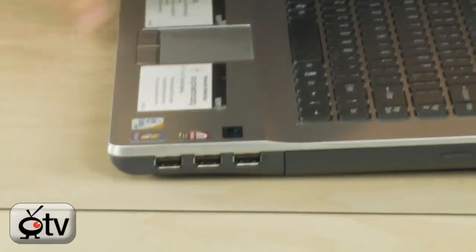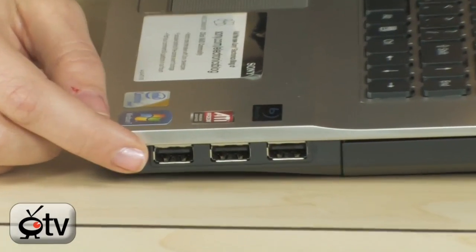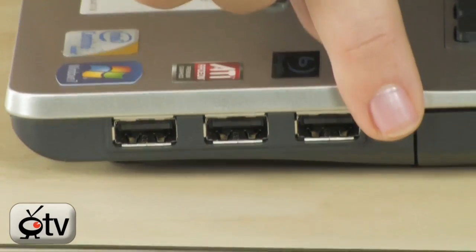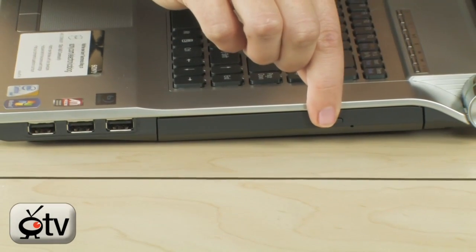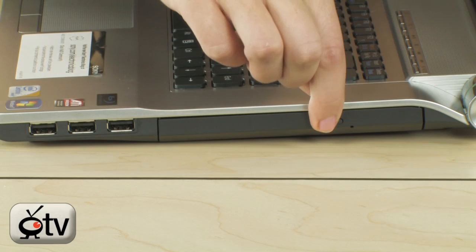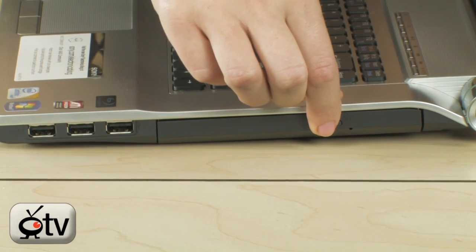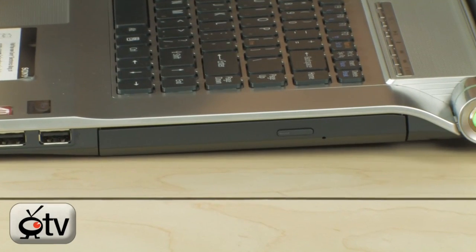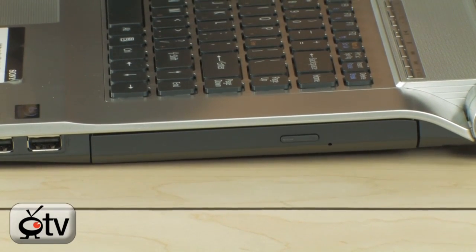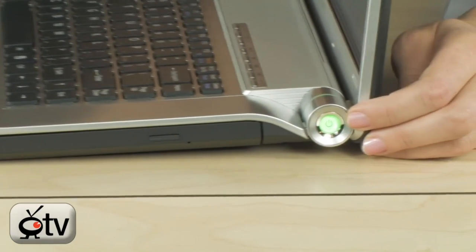Let's go over to the side, and right here you have three USB 2.0 ports. Next to the USB ports, you'll see your Blu-ray drive and DVD drive, and you can burn movies and also use LightScribe, so you can actually burn the labels right onto your DVDs. And in the corner right here is your power button.